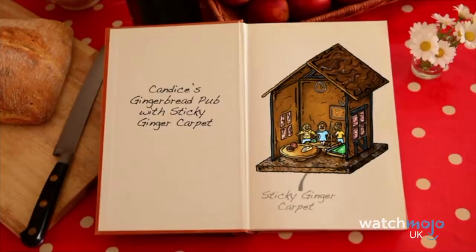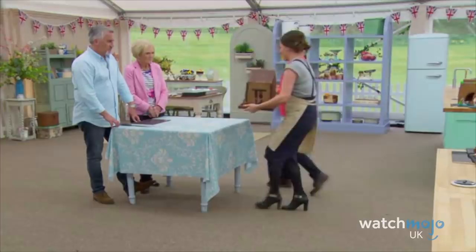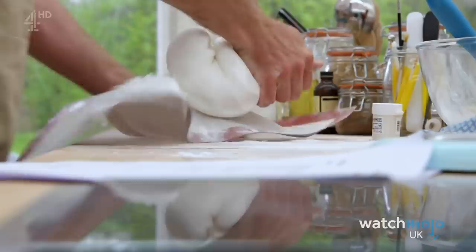Number 5: Candice's Gingerbread Pub. Candice Brown took home the top prize at the end of the seventh series of Bake Off, but in the second episode, she made it clear early on that she was one to watch. For the showstopper on Biscuits Week, the bakers had just four hours to create an original gingerbread scene featuring at least eight characters or objects. Candice ran with the idea and made a full pub made of gingerbread and biscuits, which even included a sticky ginger carpet, just like a real pub would have. The creation helped her win Star Baker for the week.